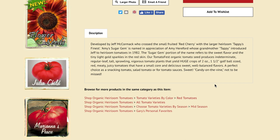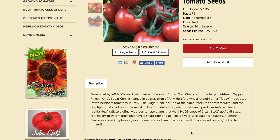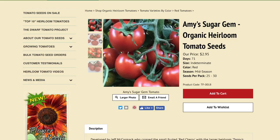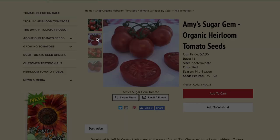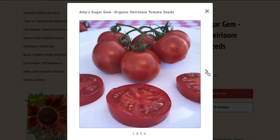Next up is Amy's Sugar Jam tomato. Developed by Jeff McCormick, who crossed a small-fruited red cherry with the larger heirloom Tappy's Finest, Amy's Sugar Jam is named in appreciation of Amy Hereford, whose grandmother Tappy introduced Jeff to heirloom tomatoes in 1982. The Sugar Jam name refers to the sweet flavor and tiny light gold sparkles in the red skin. It produces indeterminate, tall, sprawling plants yielding huge crops of two-ounce, golf ball-sized red meaty juicy tomatoes with a small core and delicious sweet well-balanced flavor. Sweet, candy on the vine, not to be missed.